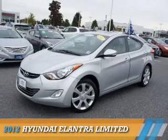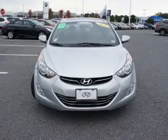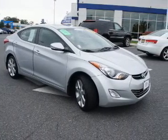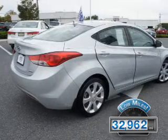Presenting the 2012 Hyundai Elantra. It's powered by front-wheel drive, a 1.8-liter 4-cylinder engine, and a 6-speed automatic transmission. With fewer than 35,000 miles, this vehicle has a long road ahead.